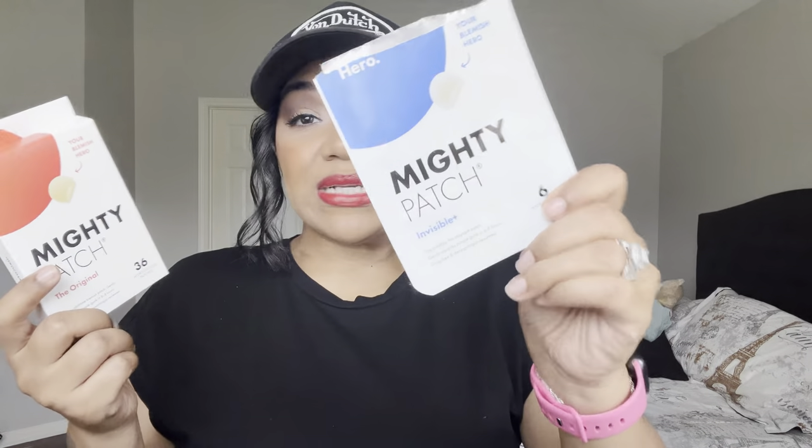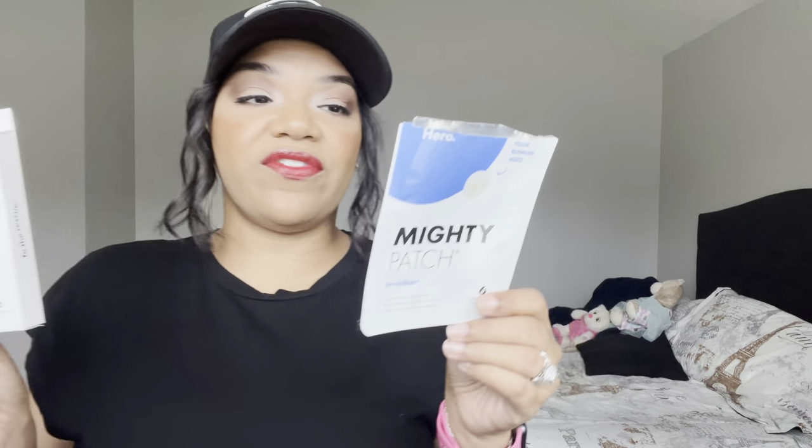Moving on — Cosrx mighty patches, the invisible ones. I don't like these as much as the original ones. The invisible ones look better on skin if you're going out, but they don't work as well as the originals. This was a freebie from Ulta, so I don't always buy these.